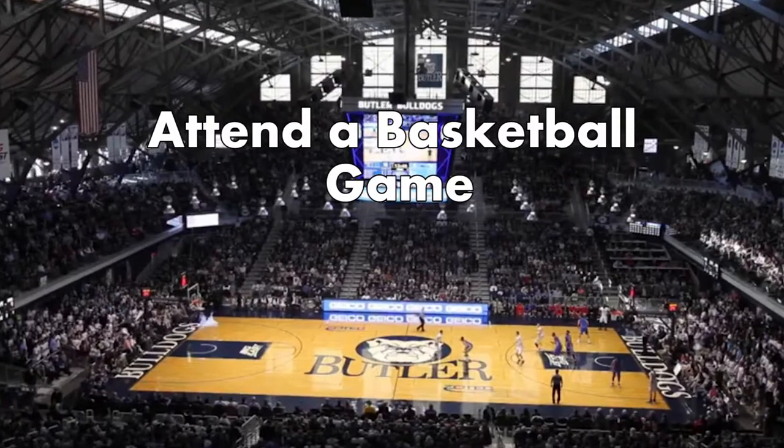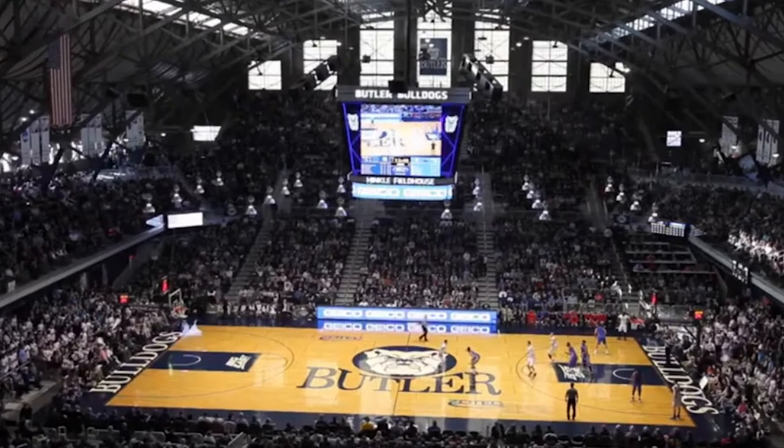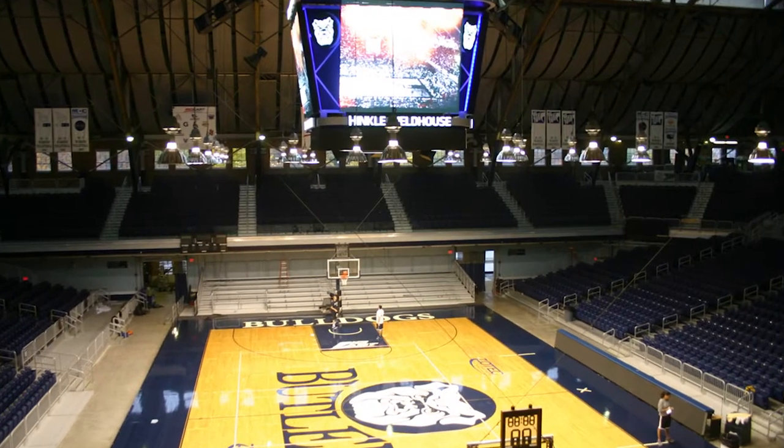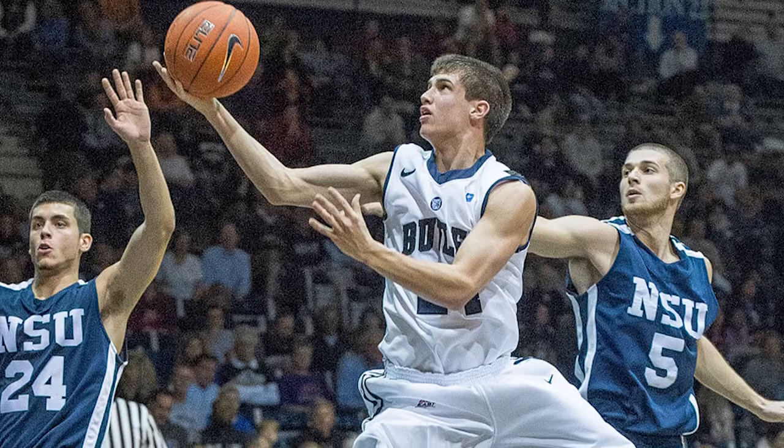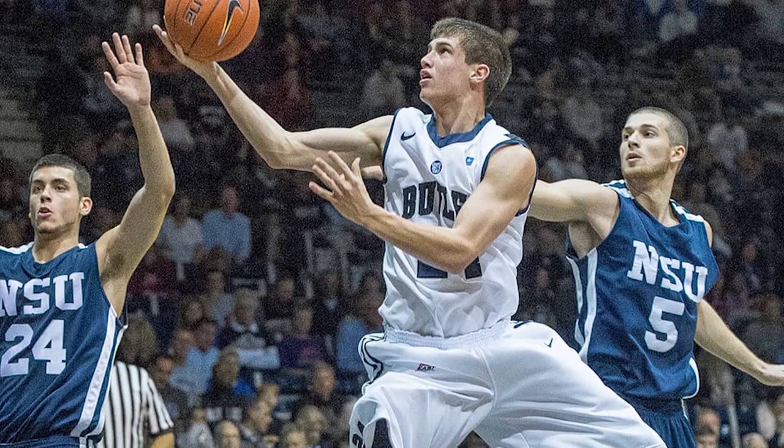Attend at least one Butler University basketball game. Butler University makes it easy to attend at least one basketball game before you graduate. The school offers students hundreds of free tickets and you have the chance to sit in the lower levels. You have to experience historic Hinkle Fieldhouse during an actual game.